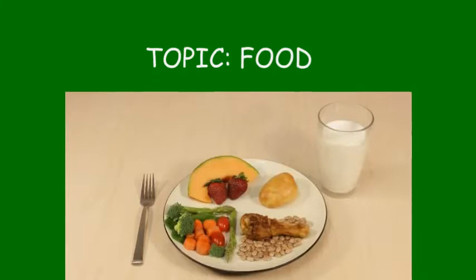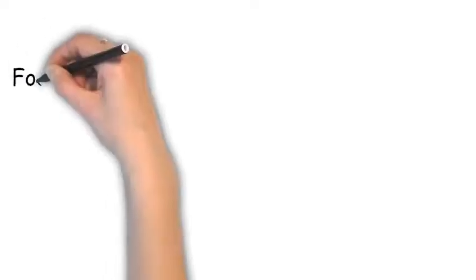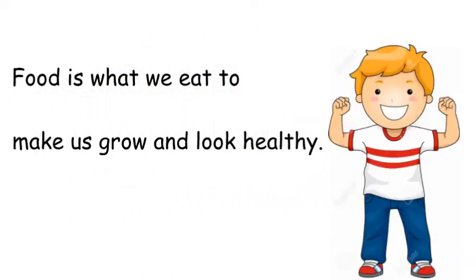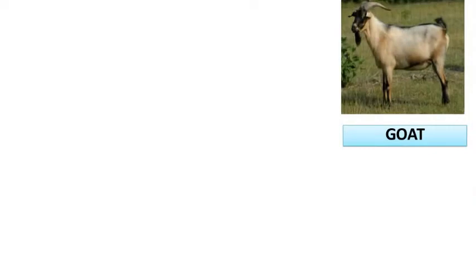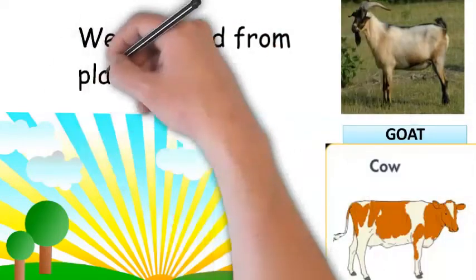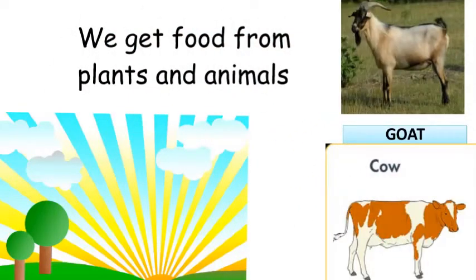You may want to ask me: what is food? Food is what we eat to make us grow and look healthy, like the boy in the picture. Now, where do we get food from? We get our food from plants and animals.